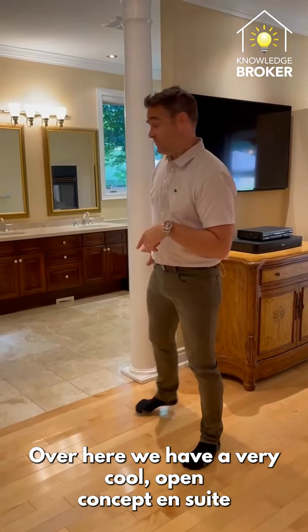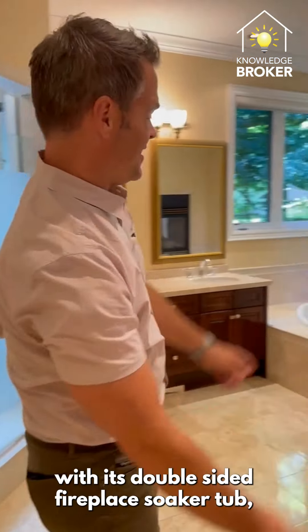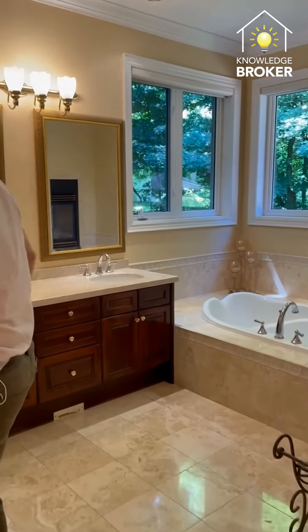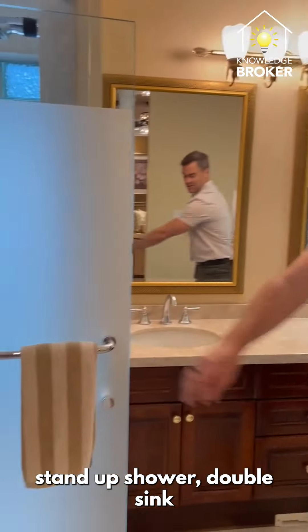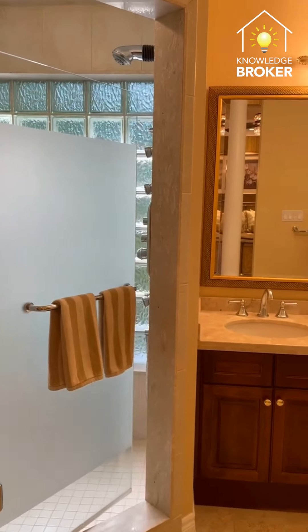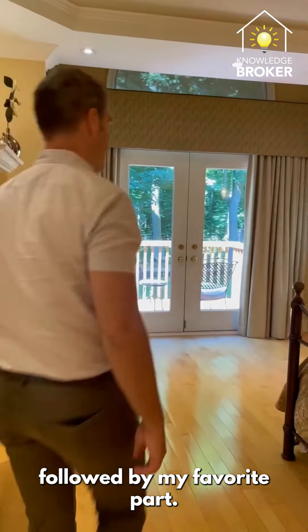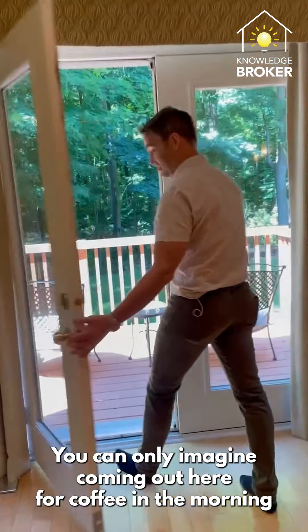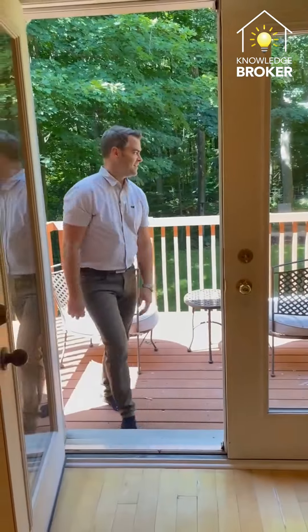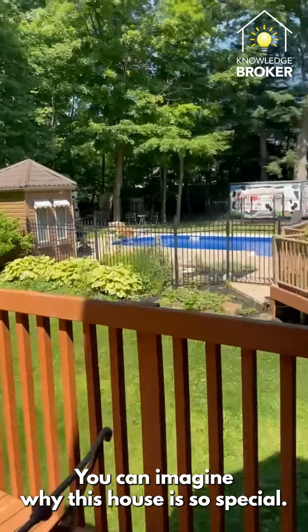Over here we have a very cool open-concept ensuite with a double-sided fireplace, soaker tub, separate washroom, stand-up shower, double sink, and a picture view of the garden. You can only imagine coming out here for coffee in the morning and having this as your backdrop — you can imagine why this house is so special.